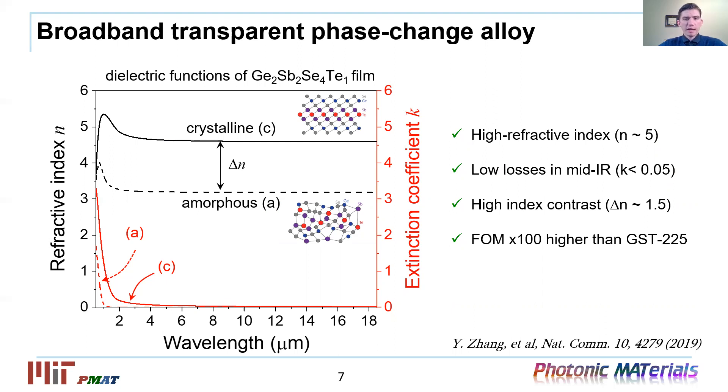There is a drastic change in refractive index from almost 3 to 5 when the material undergoes the phase transition. This feature enables full 2π phase delay tuning range and leads to dynamic metasurfaces with arbitrarily large tuning range. Another unique feature is broadband transparency, particularly in the mid-infrared range for the crystalline state. If we consider the figure of merit — the ratio of Δn divided by Δk — the figure of merit of GSST is about 100 times larger compared to the conventional material GST 2-2-5.